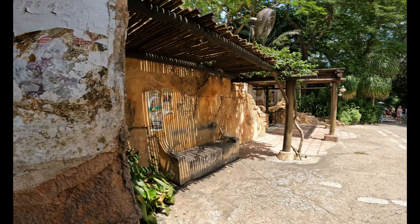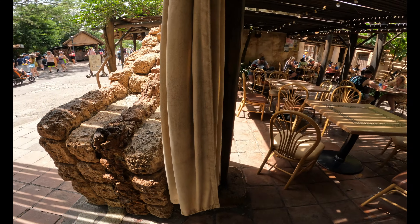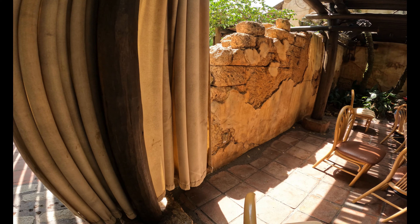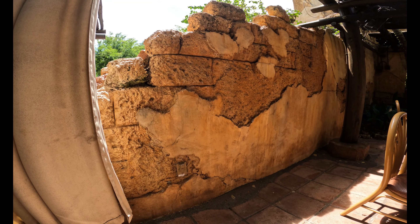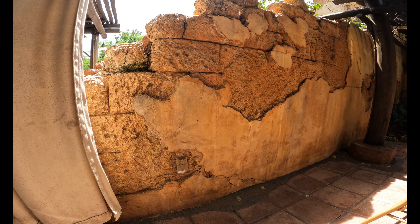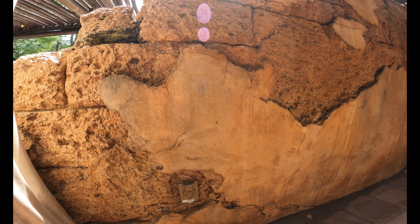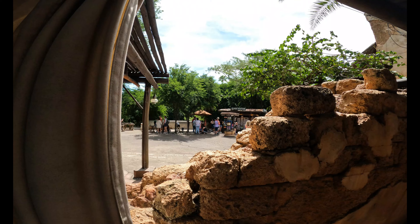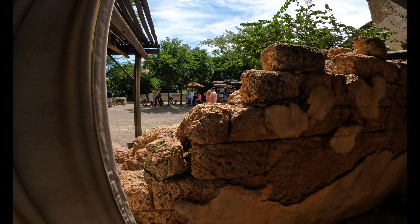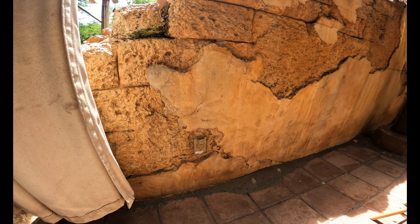So if you go to the seating area in Tamu Tamu Refreshments, you can find not a hidden Mickey there, but actually a hidden Baloo. The wall found here has actually deteriorated throughout the years, but the deterioration has it so the main part of the wall forms a Baloo from the Jungle Book. There are several times where this hidden Baloo is actually hidden by a giant cloth, so sometimes if you go into this area, you have to move the tarp aside to actually find the Baloo, making him even more of a hidden Baloo than usual.